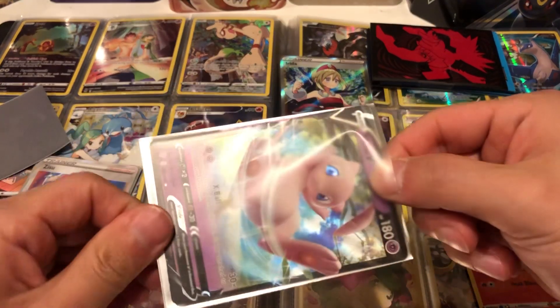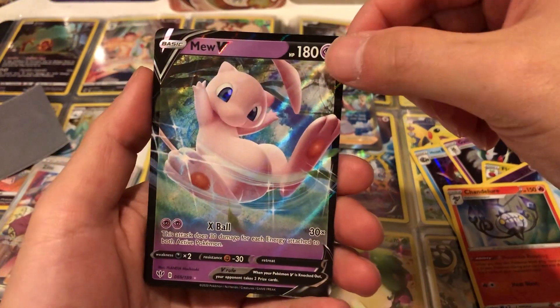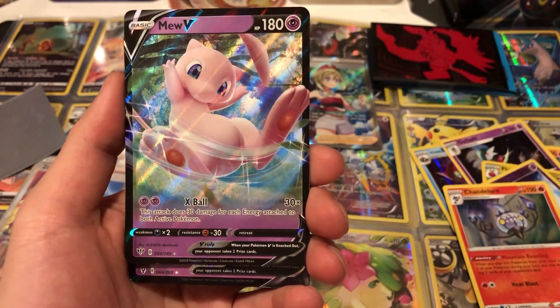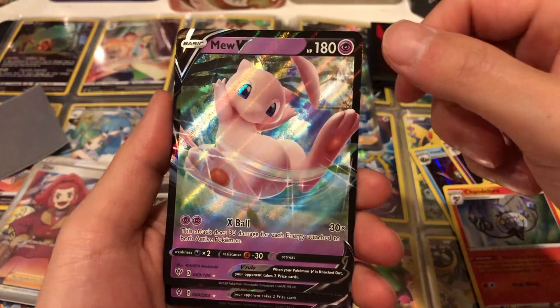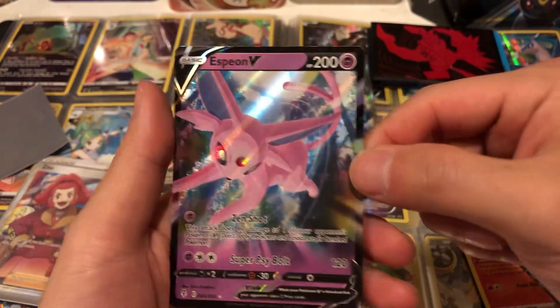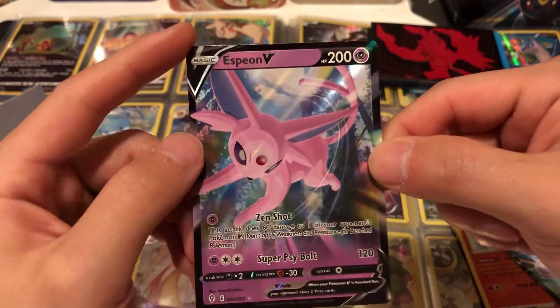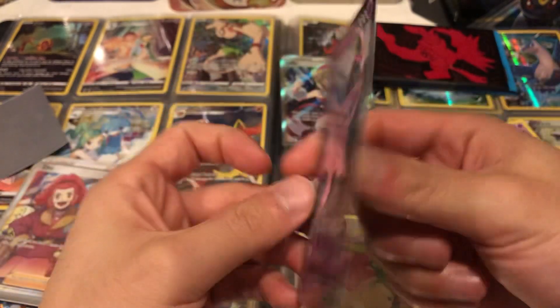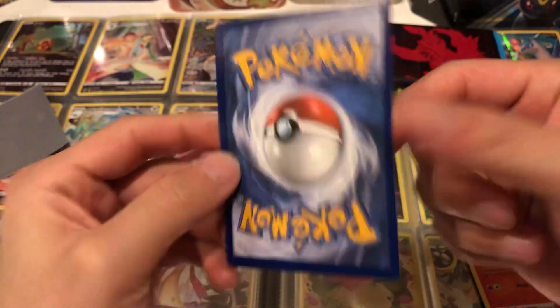We have a Mewtwo V — you can get these in a lot of the Mewtwo boxes so this one's really easy to get, not too expensive. We have an Espeon V — this also comes from the tin, it's a little messed up, definitely not near mint, but it is what it is, decent condition.